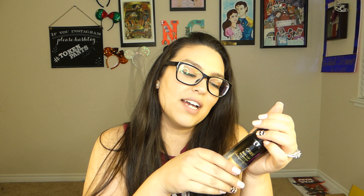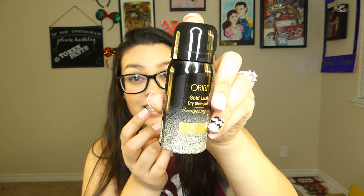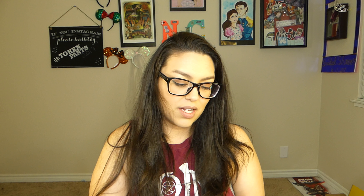The last thing I'm going to pull out is the Oribe Gold Dust Dry Shampoo. I'm not a dry shampoo person — I just don't ever use it. I'm that person that anytime I take a shower, I just wash my hair, and that's terrible, I know. But as soon as my hair feels greasy, I just can't do it — I freak out. So I'm probably going to be giving this away and having someone else try it out and give me a review on it. But this is really, really, really cool.